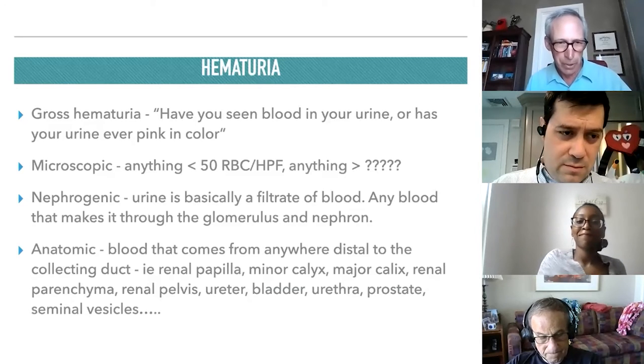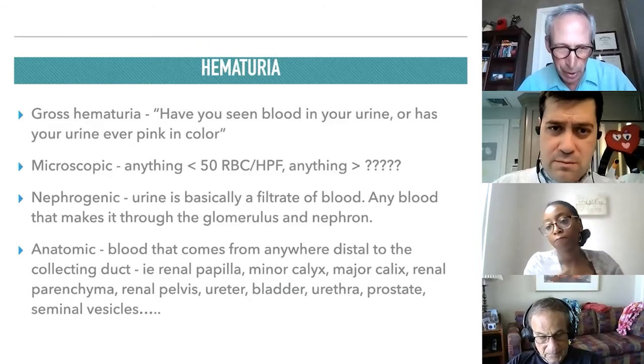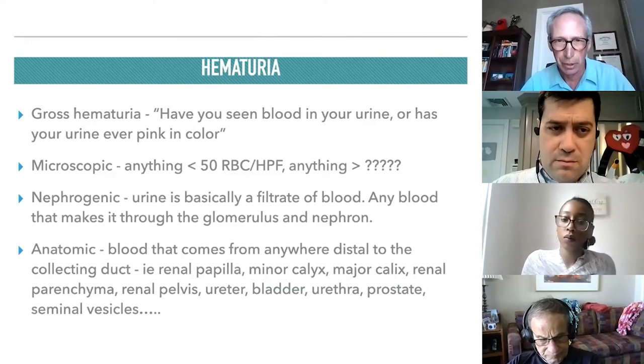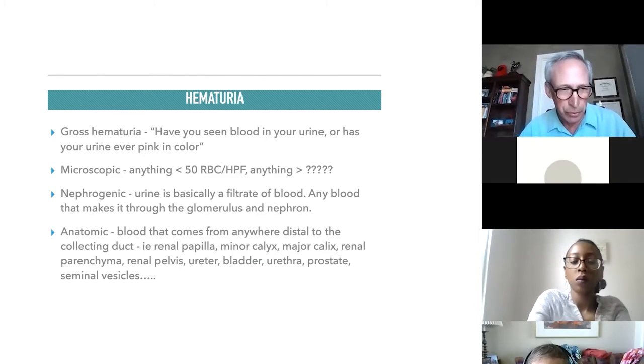I'm going to spend the first 30 or 40 minutes talking about hematuria, then the next 10 minutes talking about flank pain, and the last five minutes with one slide talking about urinary tract infections. No urology talk would be complete without starting with a joke — urologists are sort of famous for jokes.